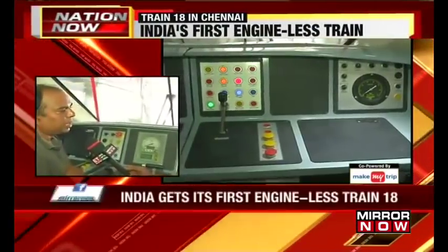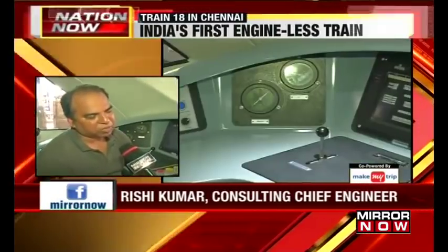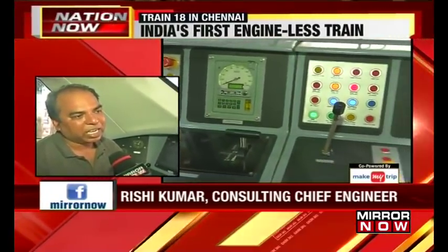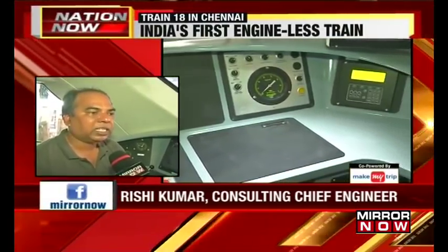This is a completely engine-less train and all the control in the train is completely distributed — it is not controlled from one location. There are eight motor coaches in this train with 50% powering, so there is no single point of failure. In earlier trains, there is one locomotive, and if that locomotive fails, the complete train stops. Here, there is nothing like that.